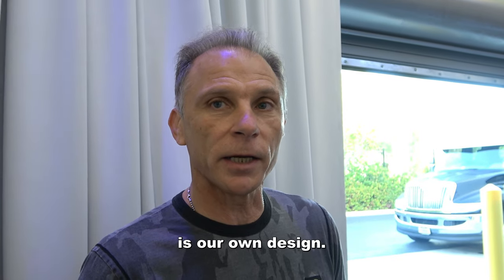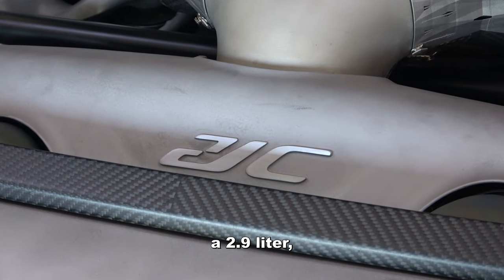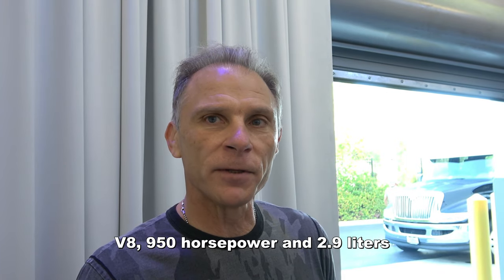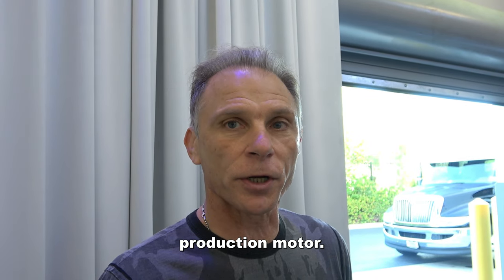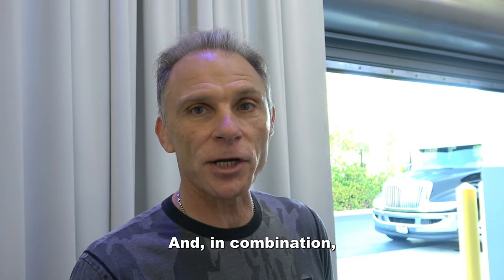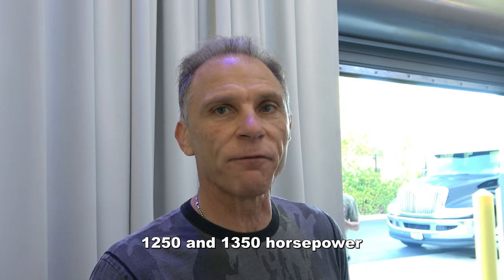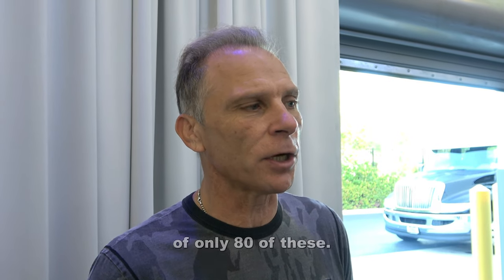The mid-engine powertrain is our own design. We're an American-based company, so this is all designed and manufactured in the U.S. The mid-engine internal combustion engine is a 2.9-liter, 950-horsepower, flat-crank V8 — making it the world's most power-dense production motor. In combination, as an all-wheel drive vehicle with torque vectoring, it puts out between 1,250 and 1,350 horsepower, depending on the option you choose.